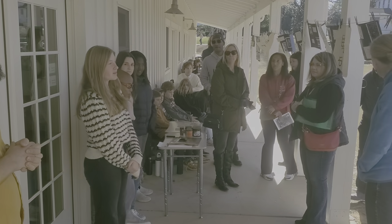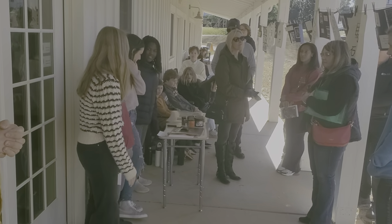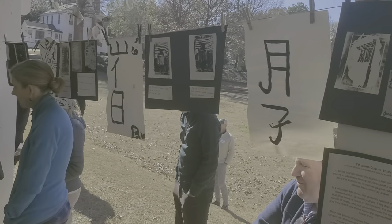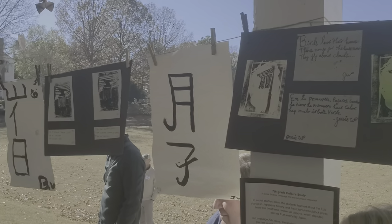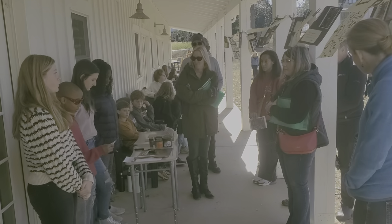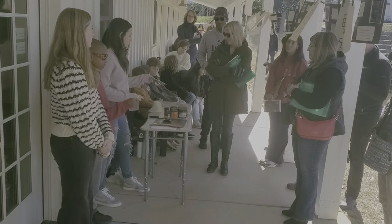Welcome to the seventh grade culture study. This is the print and haiku making station. Basically, how we made the prints was we had to find a picture to base our prints off of, so we went around campus and took pictures of nature or old buildings — something that called out to us — and then later we chose one that we felt drawn towards. Today I will explain the process.